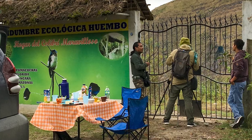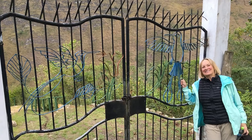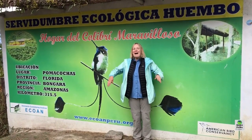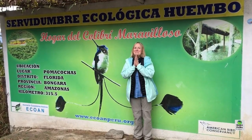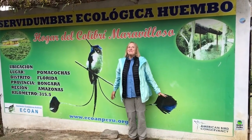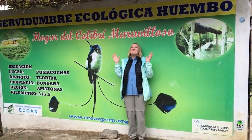The Huembo Reserve is near the town of Pomacochas, and it's an ecological easement purchased by Ecoan and the American Bird Conservancy specifically to protect the Marvelous Spatulettail. We didn't stay at the reserve — we stayed in Pomacochas, and planned a picnic breakfast outside the gates while waiting for Santos Montenegro, the coordinator of the Huembo Reserve, to come open the gate and let us in. Here we are at Huembo, home of the Marvelous Spatulettail. I'm so excited — we've waited so long for this moment. Let's go find this bird.